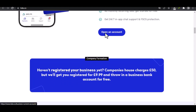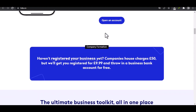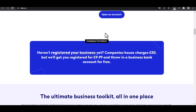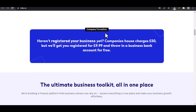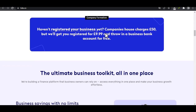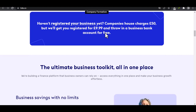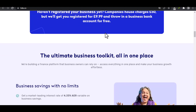ACH transfers — this stands for Automated Clearing House and is a common method for electronic bank transfers in the U.S. It's a reliable and generally free option, although Tide itself might charge a fee — we'll cover that in a moment. The downside? ACH transfers can take one to three business days to complete, so if you need the money in a hurry, this might not be your best bet.